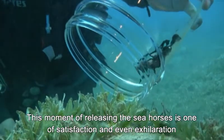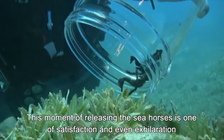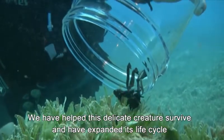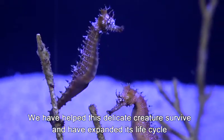This moment of releasing the seahorses is one of satisfaction and even exhilaration. We have helped this delicate creature survive and have expanded its life cycle.